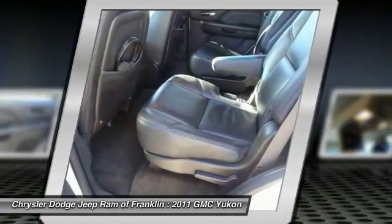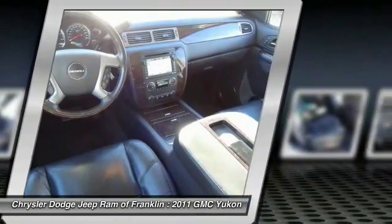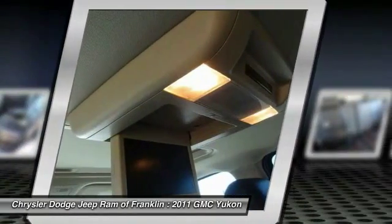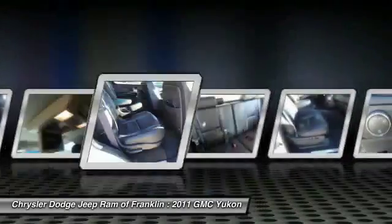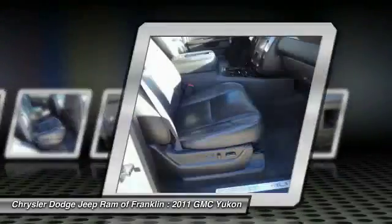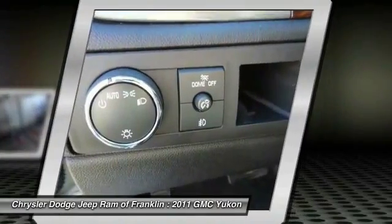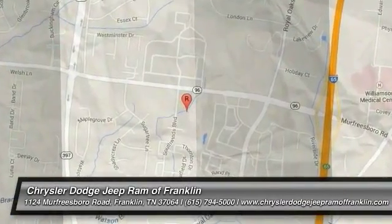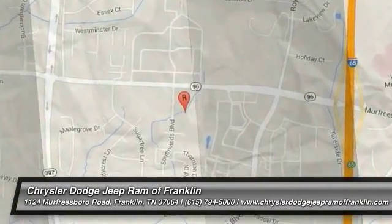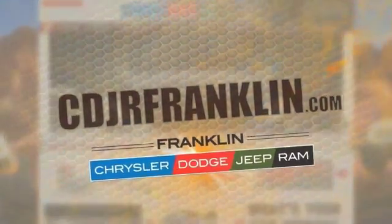This vehicle offers reliability and good looks at a great price. So come in and take a test drive today. Thanks for shopping with us. For more information, visit cdjrfranklin.com.